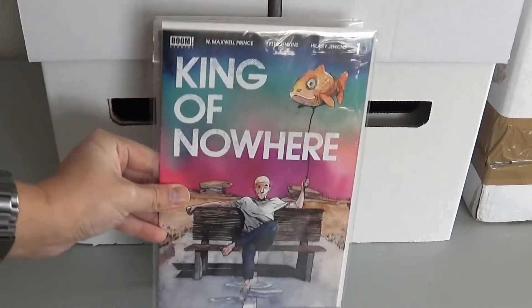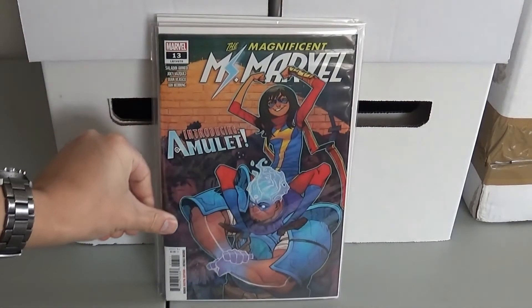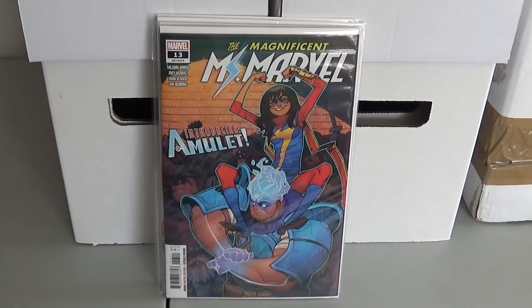Next up we have King of Nowhere number one from Boom Studios. It seemed to be a pretty hot book — a lot of people were trying to pick that one up, so I got a copy. And then next we have Miss Marvel 13. This is the first appearance of Amulet, a new character.